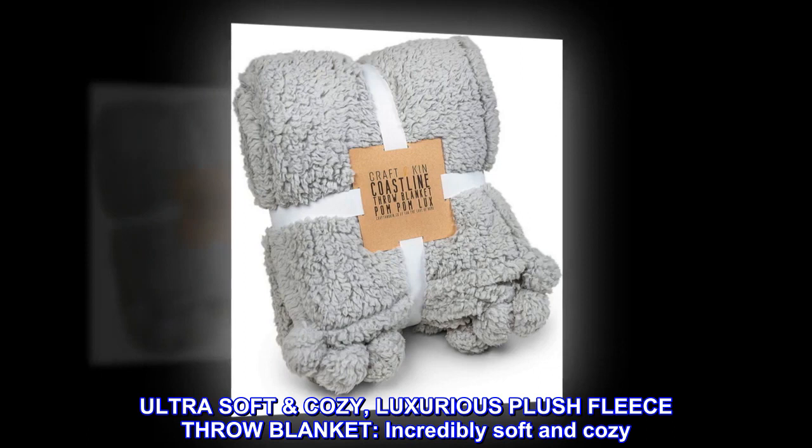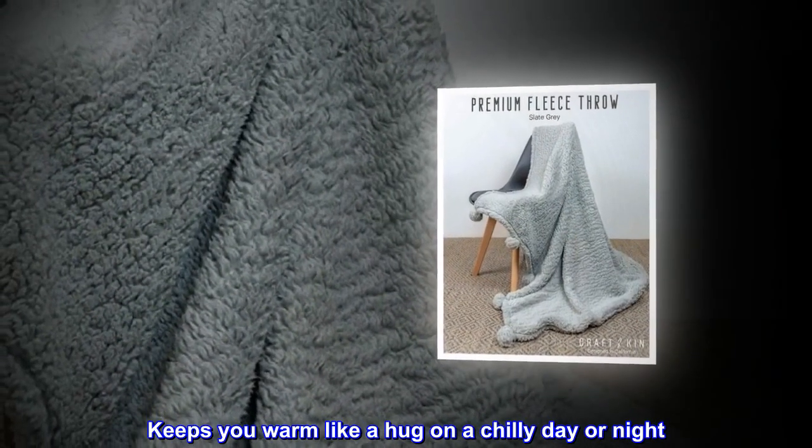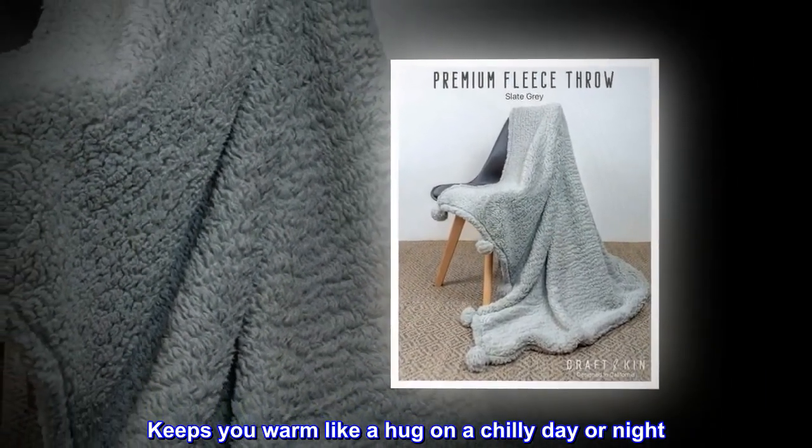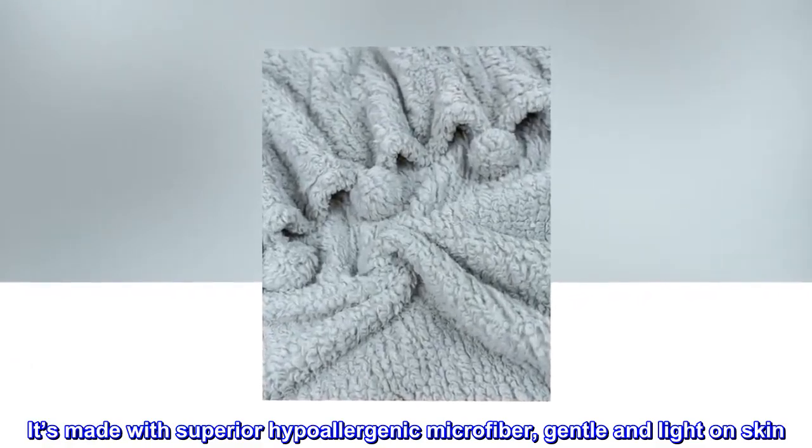Ultra Soft Cozy, Luxurious Plush Fleece Throw Blanket. Incredibly soft and cozy, it keeps you warm like a hug on a chilly day or night. It's made with superior hypoallergenic microfiber, gentle and light on skin.